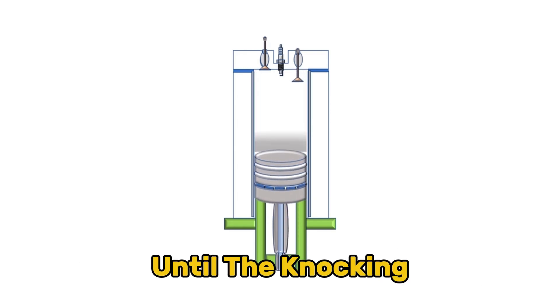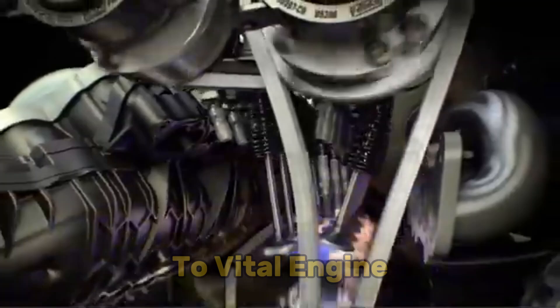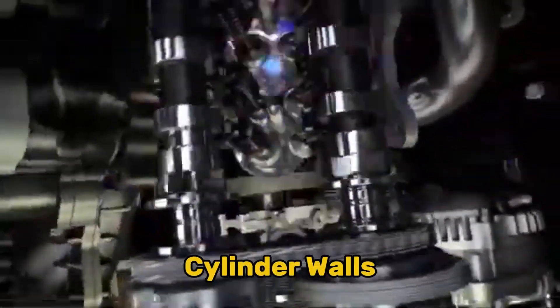These adjustments continue until the knocking stops, effectively preventing damage to vital engine components like pistons, connecting rods, and cylinder walls.